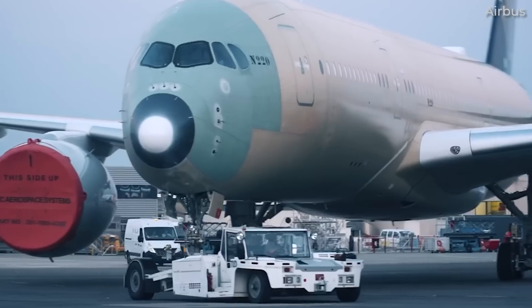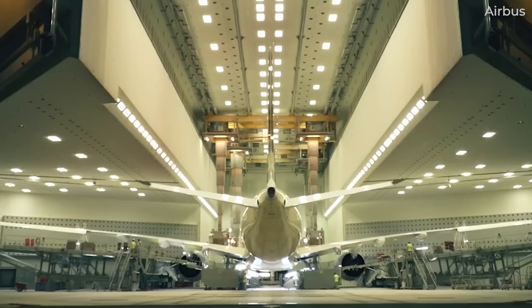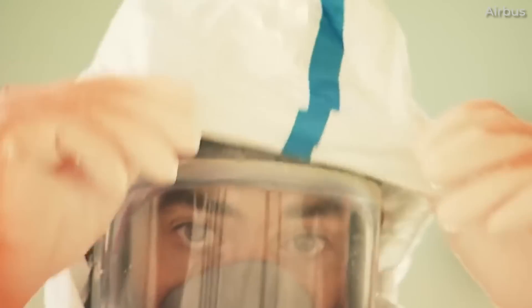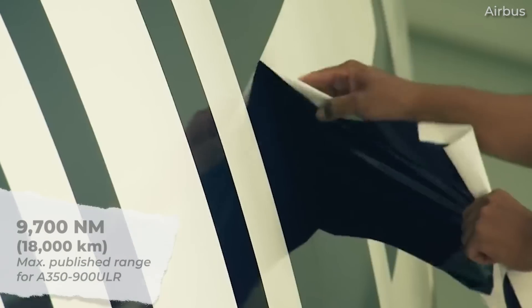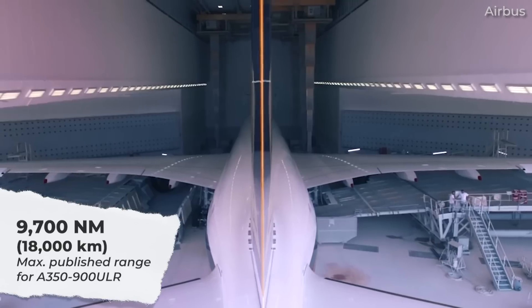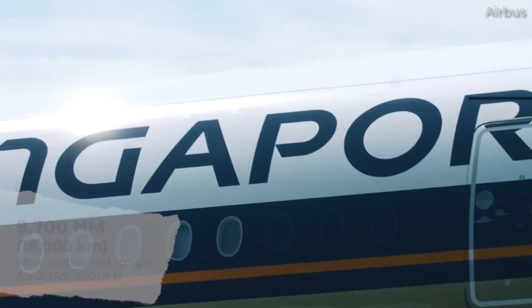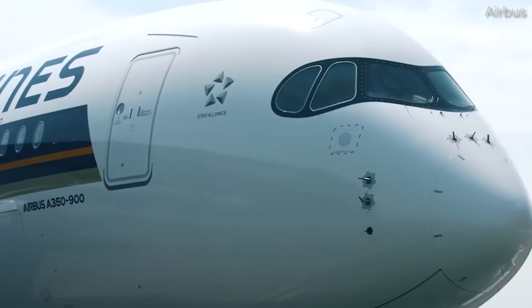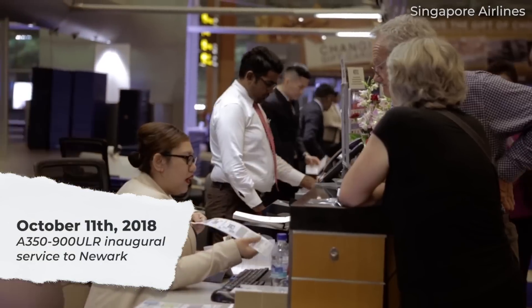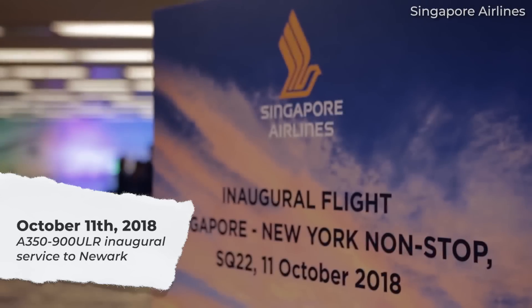At the time, Airbus highlighted that this variant of the A350-XWB was capable of flying further in commercial service than any other aircraft, with a range of up to 9,700 nautical miles or 18,000 kilometers. Under ideal conditions, this equates to over 20 hours of continuous flight. Singapore Airlines put the jet into service a few weeks later with non-stop services between Singapore and New York, with an average flying time of 18 hours and 45 minutes — the world's longest commercial flight.